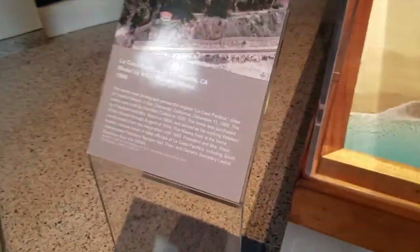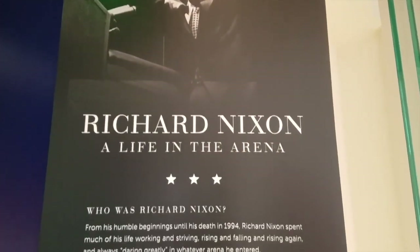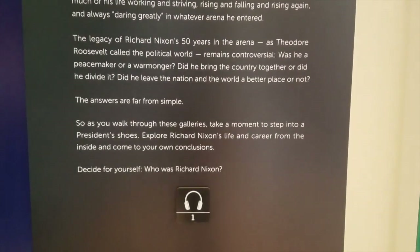This is a model of La Casa Pacifica in San Clemente. I should have kept that one, because that one is worth a lot of money now.